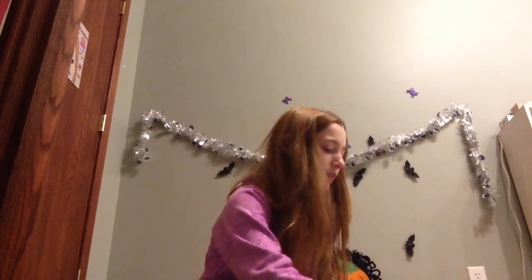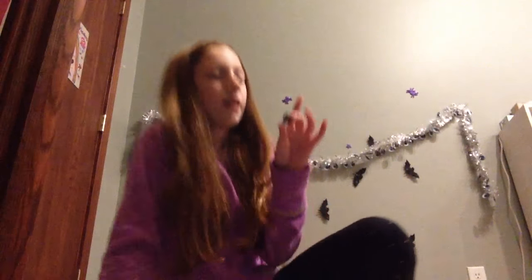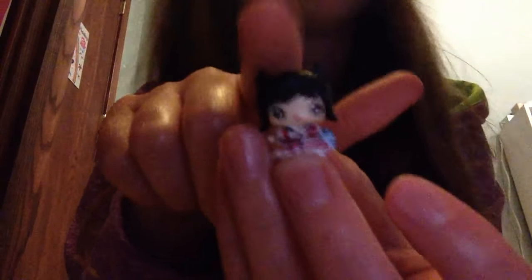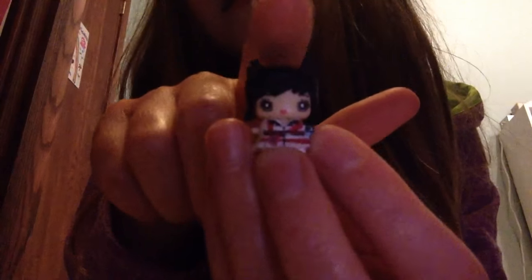Alright, so the first one that I have is Tokyo Shopper. She is from series 1. She just has black hair with two pigtails and a cute little dress with a little flower on it. She's so cute. She also has brown eyes. And she's also a common.